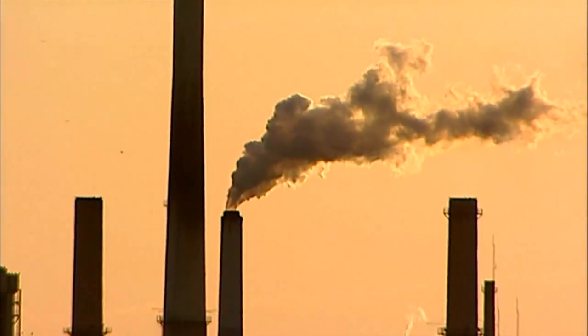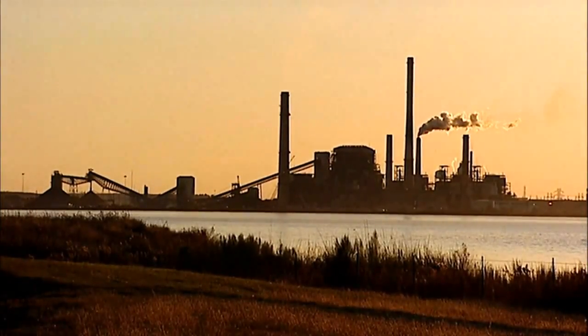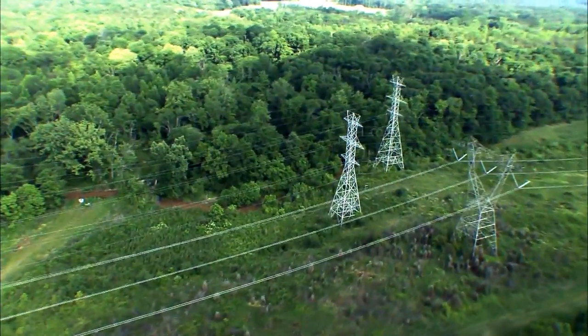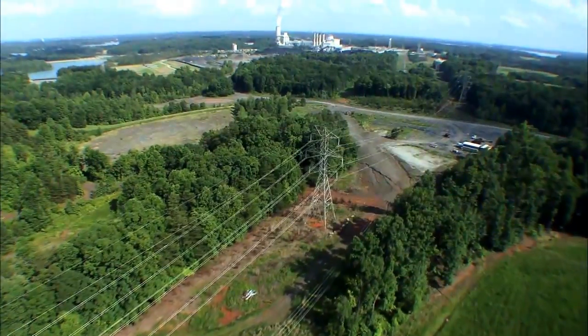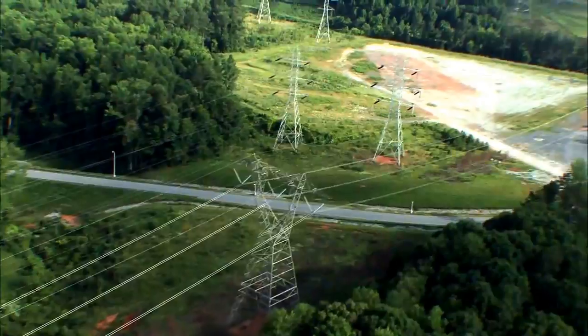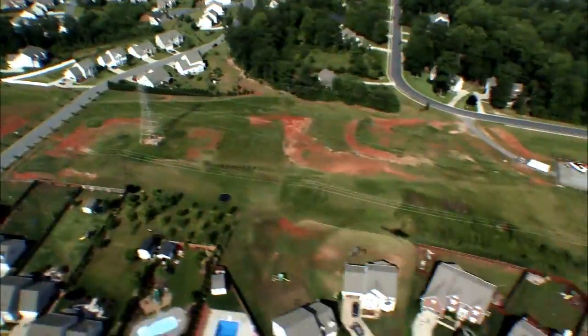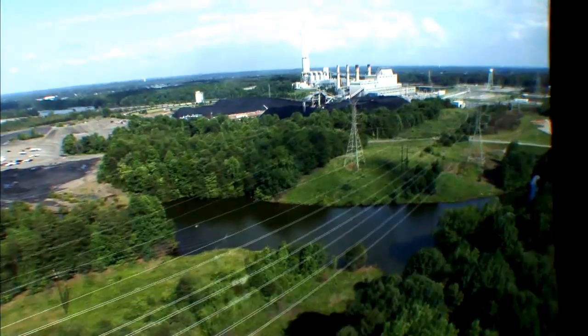A power grid is a system that produces electricity and moves it where it needs to be, when it needs to be there. The US power grid was created in the 1890s and has since grown into a nationwide network. With 5,000 power plants and 200,000 miles of power lines, it's arguably the largest machine on Earth.